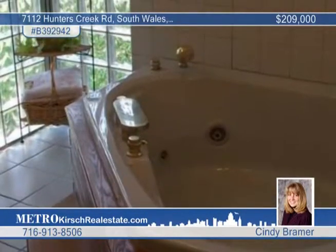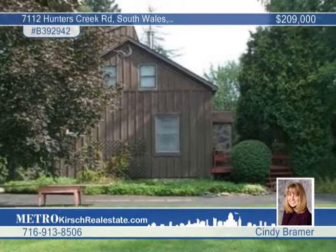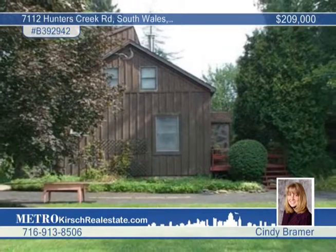There are many updates to view in person with Cindy Bramer. This listing was brought to you by Metro Kirsch.